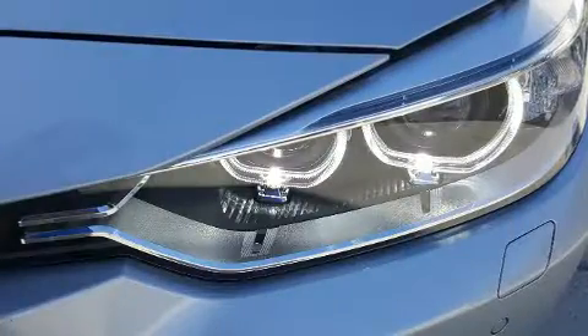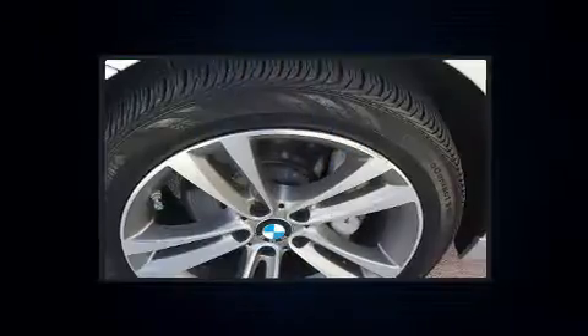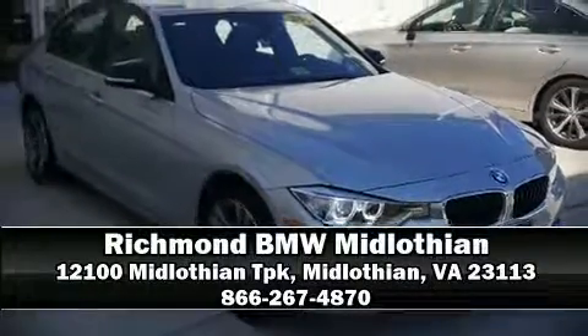You'll never lose visibility with rain-sensing wipers, which activate automatically when the drops start to fall. This vehicle has achieved certified pre-owned status by passing BMW's rigorous certification process. Stop by our dealership or give us a call for more information.